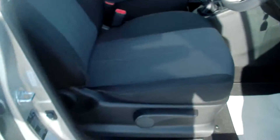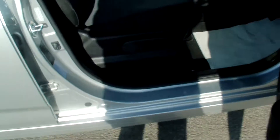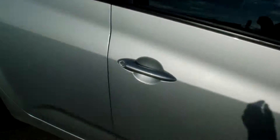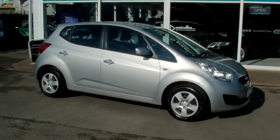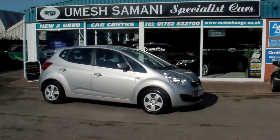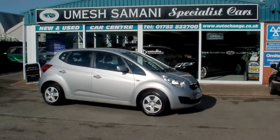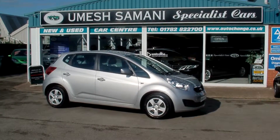Great value for money — the car sits a little higher off the road, so it's a lot easier to get in and out. Cheap road tax, remainder of the manufacturer's 7-year warranty — amazing value. If you need any further information or to reserve this car, please give us a call on 01782 822 700.